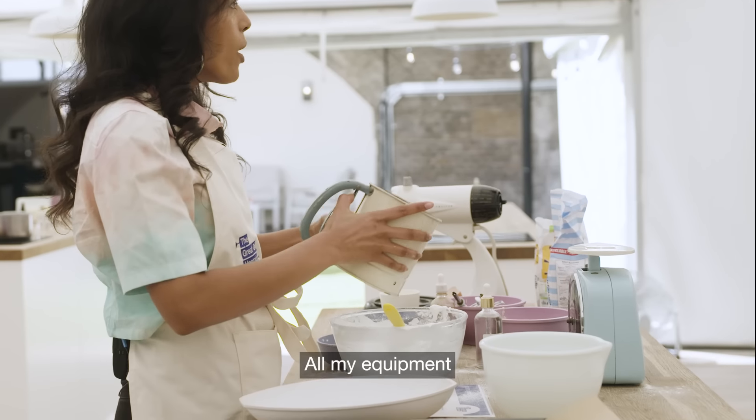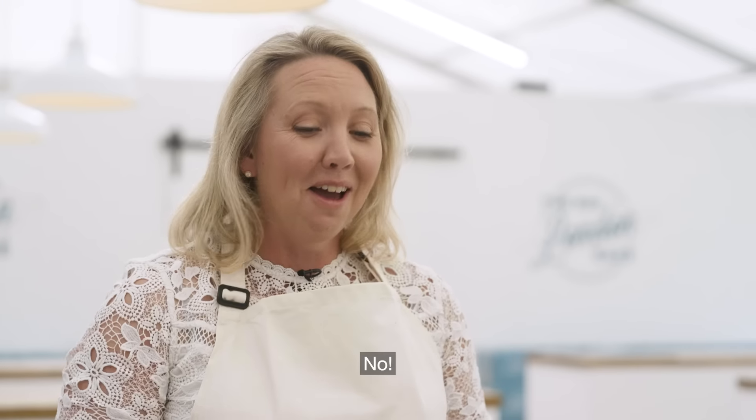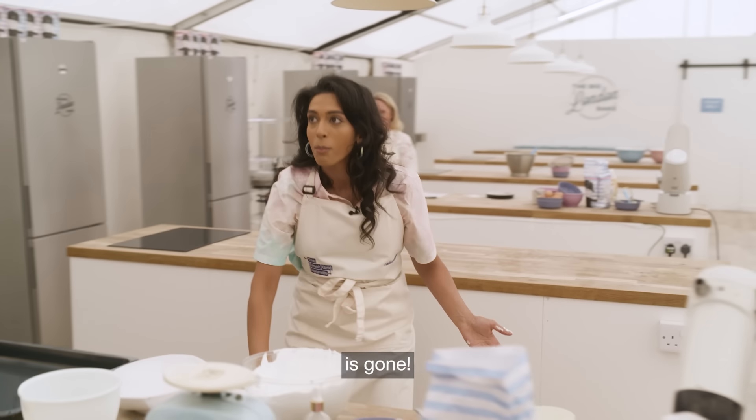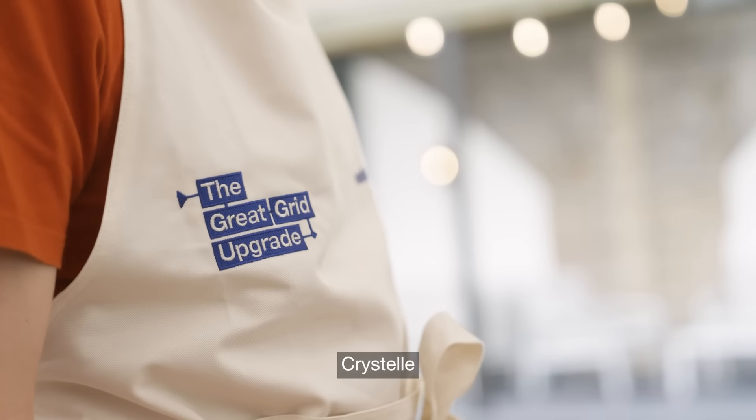Oh dear. All my equipment's breaking. This is going really well. This definitely isn't working out. You've had half an hour of your time. My whole power's gone. My cakes aren't gonna bake. Is this 1950s technology? Why yes, Christelle — yes it is.